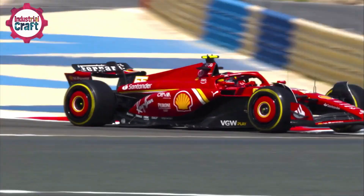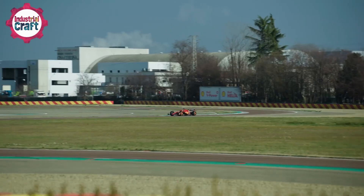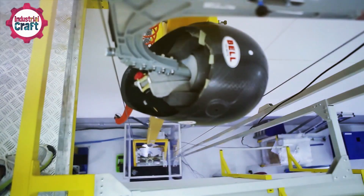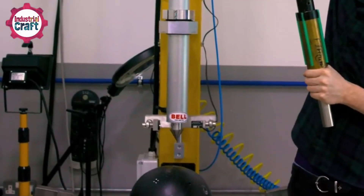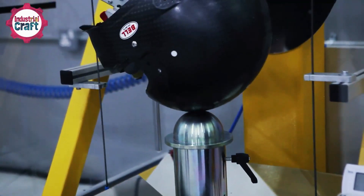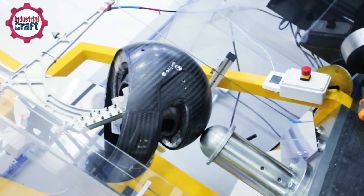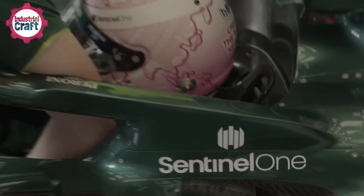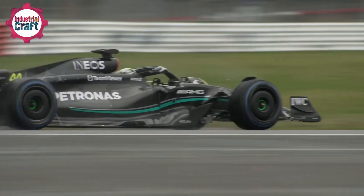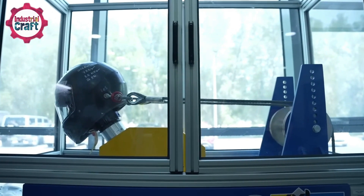These helmets are built to withstand some of the most extreme conditions imaginable, ensuring the safety of drivers even in catastrophic scenarios. To meet the FIA's rigorous standards, each helmet must pass a series of grueling tests before it can be used on the track. The first test involves dropping a 5-kilogram steel anvil onto the helmet from a height of 3.3 meters — while the outer shell may dent, the inner foam layer and steel casing must remain completely intact. Next, the helmet faces a barrage of lead pellets fired at speeds of up to 300 kilometers per hour, simulating high-speed debris collisions, and the helmet must show no signs of penetration.